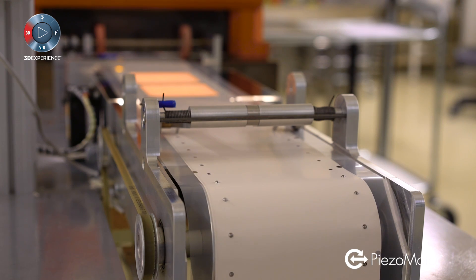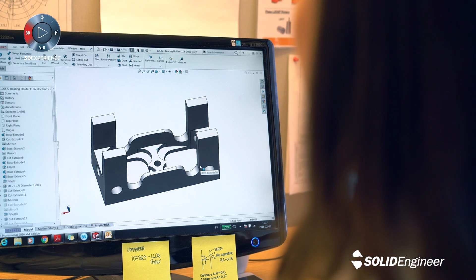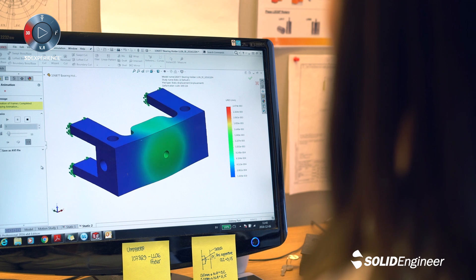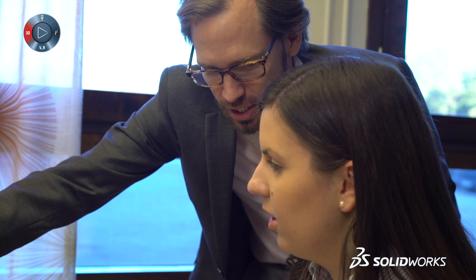In SOLIDWORKS we can easily get the creative process going, generating 3D designs and simulating reliable estimations. That saves a lot of time to get the prototypes close to production design.